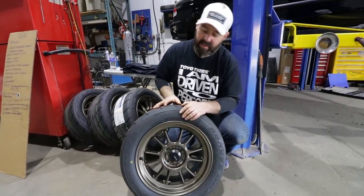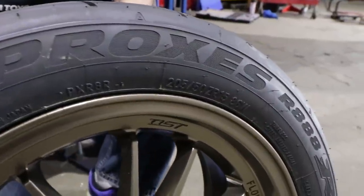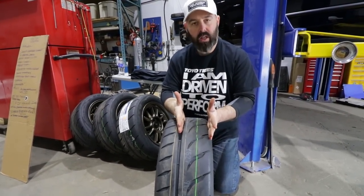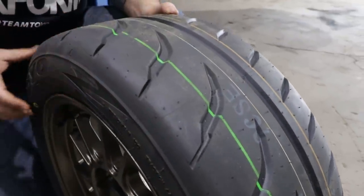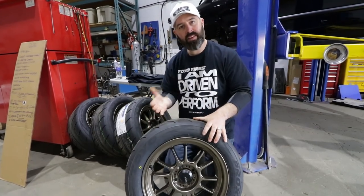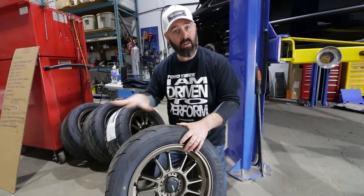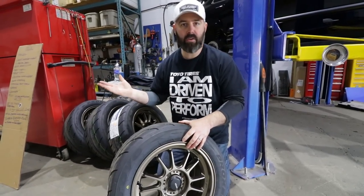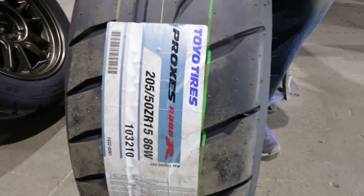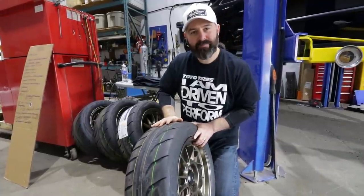The tires are Toyo R888Rs. You saw us test these briefly on our Mustang last fall in sub-optimal conditions. Key differences from the R888: a much wider tread block on the outer shoulder for better dry grip and sharper turn-in, plus changes to the inner construction that help it heat up faster for time attack. It's also more consistent across longer sessions — won't overheat in a half-hour session or even an hour-long race. A better endurance tire, a better time attack tire, more dry grip — all of which we'll confirm in testing.